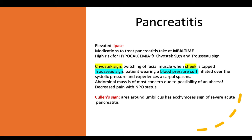The Chvostek sign is twitching of the facial muscles when the cheek is tapped. The Trousseau sign occurs when a patient wearing a blood pressure cuff experiences a carpal spasm when the cuff is inflated above systolic pressure. Decreased pain with NPO status is expected because there is decreased activity in the gastrointestinal system.